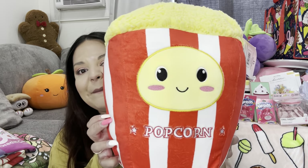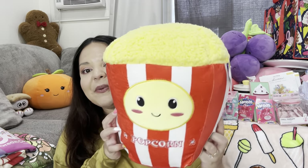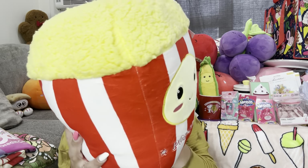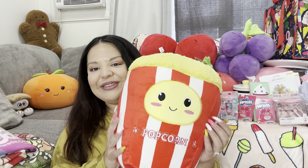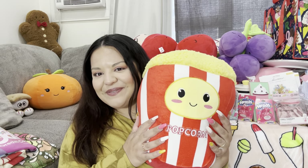Remember that video from Marshall's when my phone died and I told you I found a cute food plushie? Look at which one it was — the popcorn! Look how cute he is — $12.99. You know I had to get him. Isn't he a cutie pie?